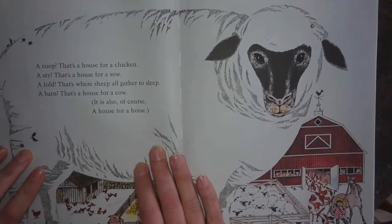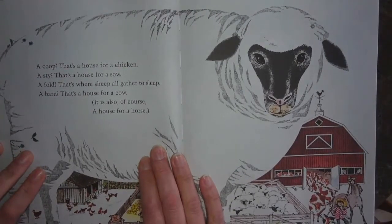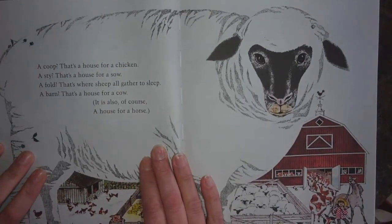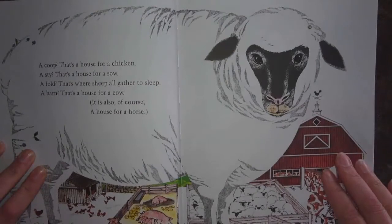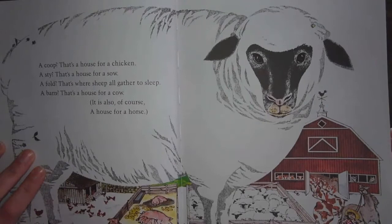A coop, that's a house for a chicken. A sty, that's a house for a sow. A fold, that's where sheep all gather to sleep. A barn, that's a house for a cow. It is also, of course, a house for a horse.